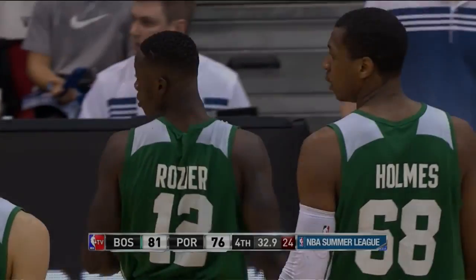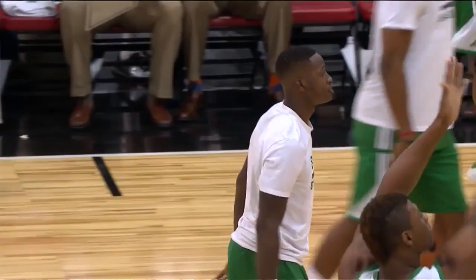Terry Rozier, the 6'2", 190-pound product out of Louisville, who has some elite speed, some tenacious defensive abilities, and is a very good rebounder for a guard.